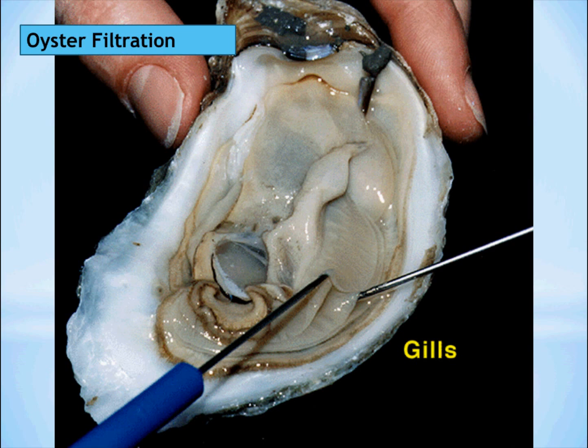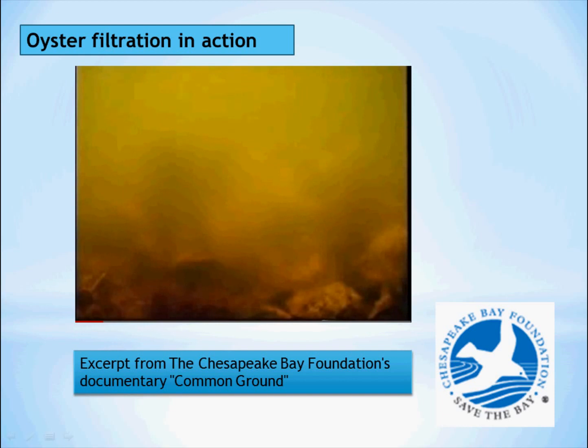Here is what an oyster looks like when you crack open its shell. The gills are present in the folds along the side, and this is what it uses to filter particles like algae from the water. Here is an excerpt from the Chesapeake Bay Foundation's documentary Common Ground that shows time-lapse photography revealing oyster filtration in action.